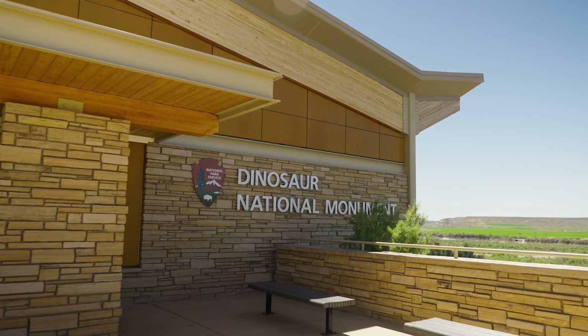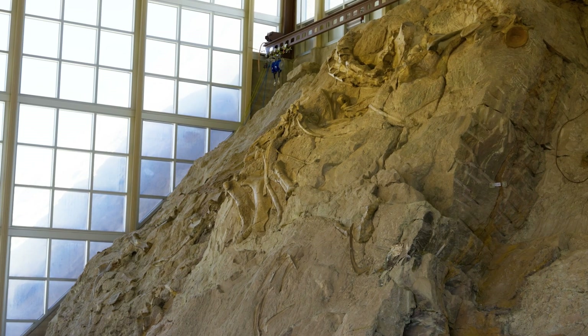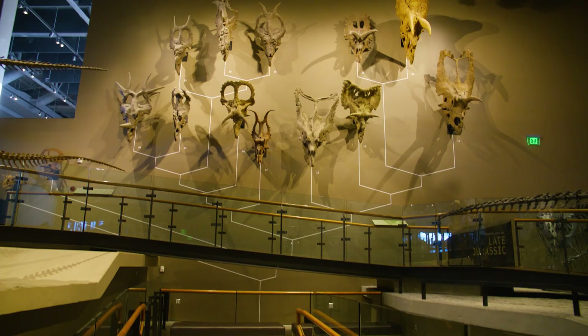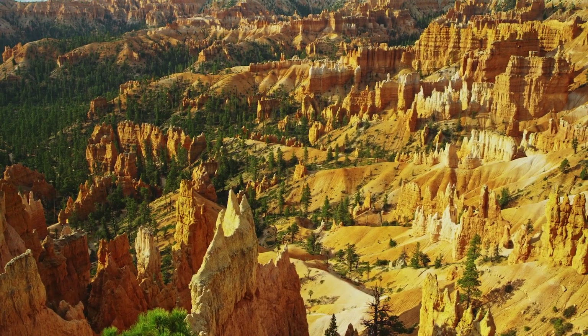We're one of the only places you can visit in the entire world where you can see an actual dinosaur quarry with the bones still in place where they were found. Whether you're talking about geology or the ancient plants and animals we find as fossils, Utah is one of the best places in the world to really immerse yourself in there.